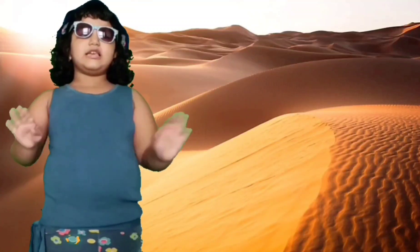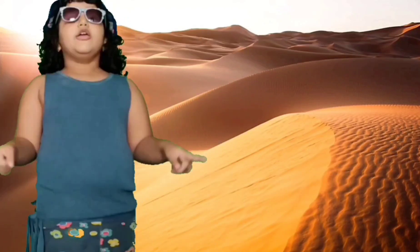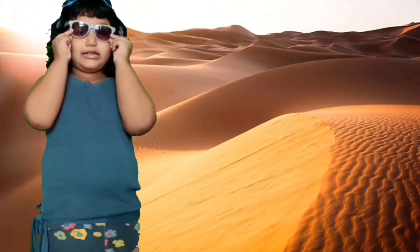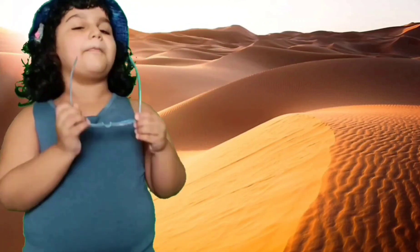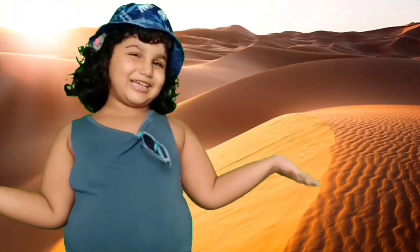Hello friends. Welcome to Come Play and Learn with me. I am Kyra. You know what? Why am I wearing this hat and sunglasses? Because it is very hot here. So let us start.